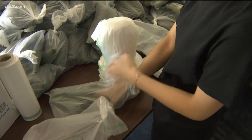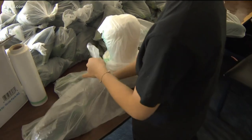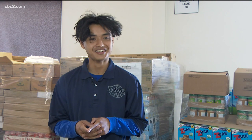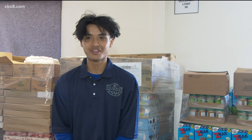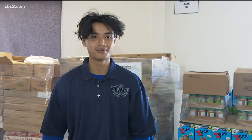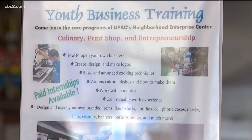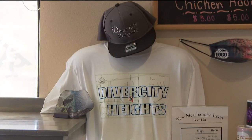Food distribution employee Tha Say says his job is simple but impactful. 'I don't know any other place that has that kind of diversity, and it's really cool that the cafe is run by youth.' The next youth training program for ages 12 to 21 starts April 20th. Heather Hope, CBS 8.